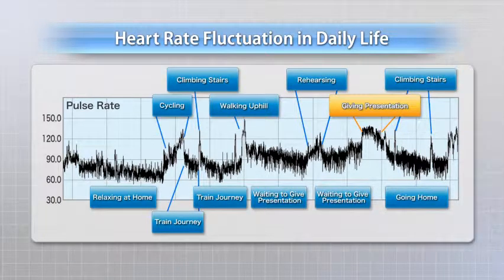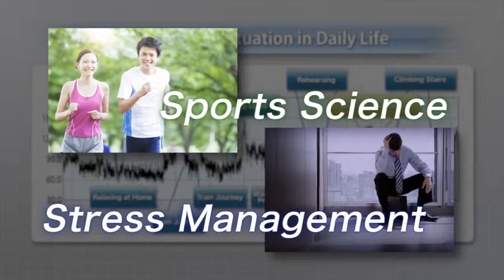By deriving the changes in heart rate from the ECG, it is possible to estimate the patient's level of physical activity and mental stress. This data allows us to make better training plans and stress management.